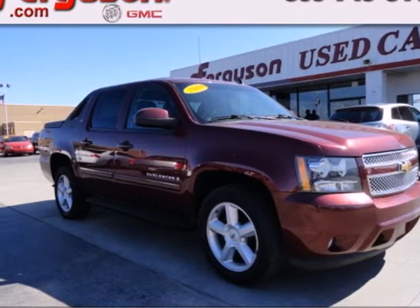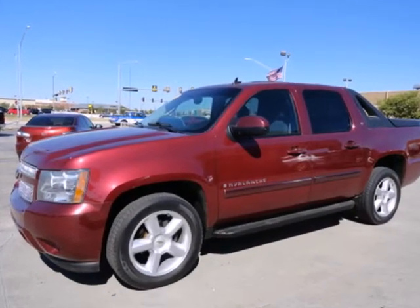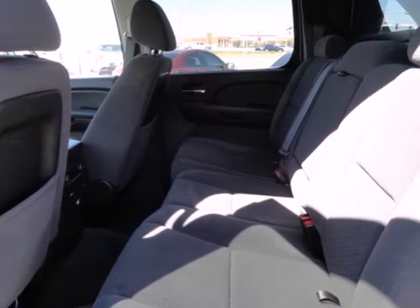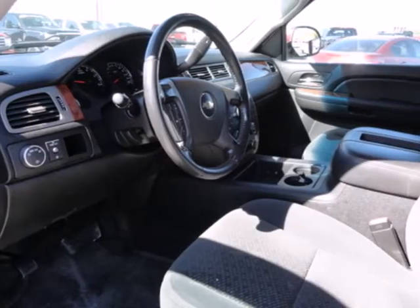Here's a 2008 Chevrolet Avalanche. Features include a powerful Bowtie V8 engine, 4-speed automatic transmission with overdrive, 4-wheel anti-lock disc brakes, driveline traction control, electronic stability control, and front and rear anti-sway bars.